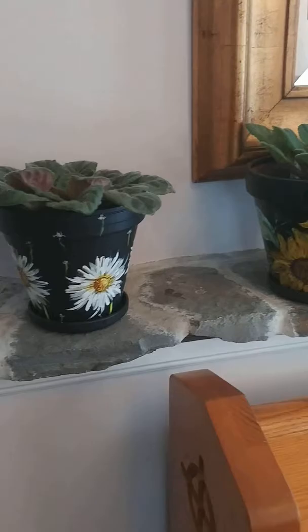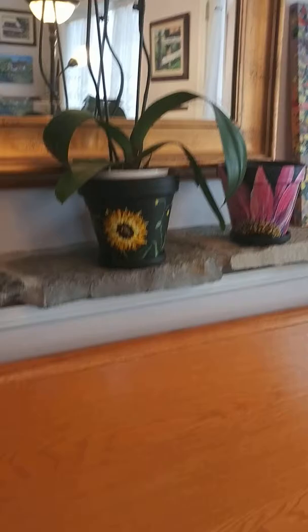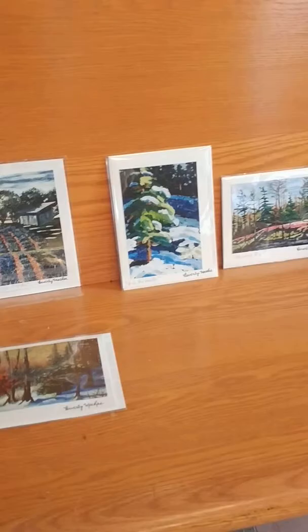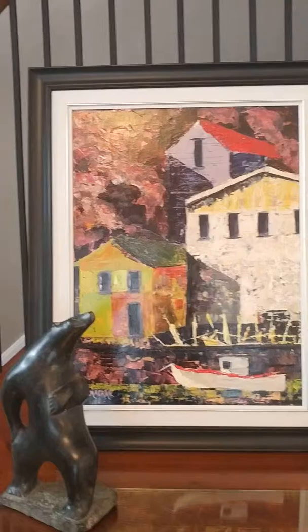I have lovely pots for sale that are hand-painted terracotta flower pots that make lovely gifts. I will also have a selection of cards available, which are images of my own paintings.